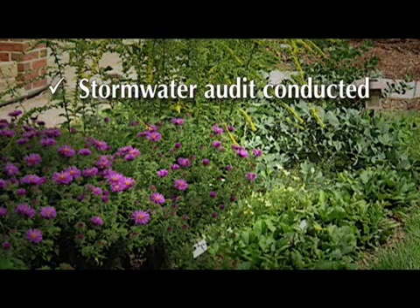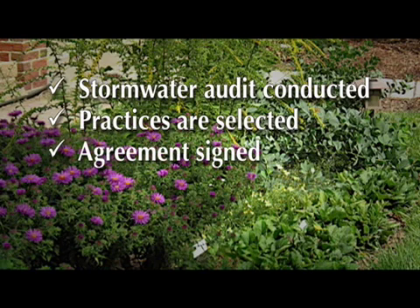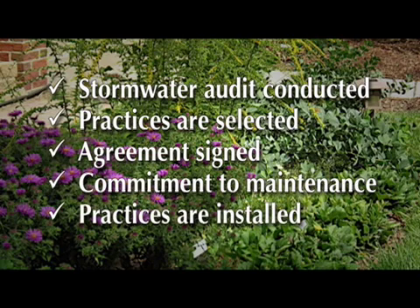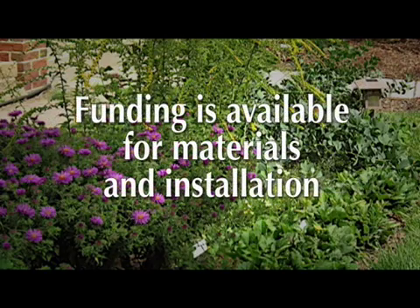The homeowner selects which of the recommended practices they wish to have installed and then signs an agreement that includes a commitment and information on how to maintain the practices. After the agreement is signed, the District Department of the Environment's non-profit partners install the practices. Funding is available to each property owner to help cover material and installation costs, which generally covers native tree plantings, downspout disconnection to a rain barrel, and one other technique.